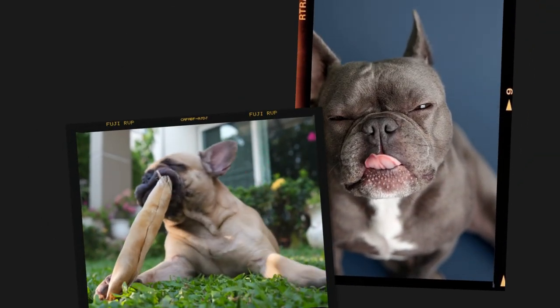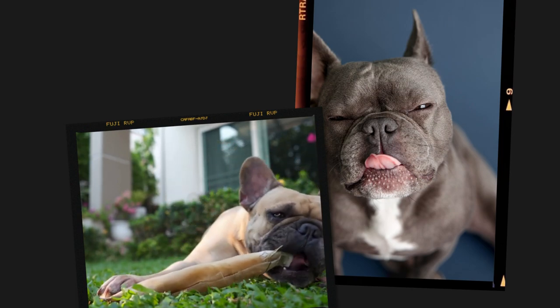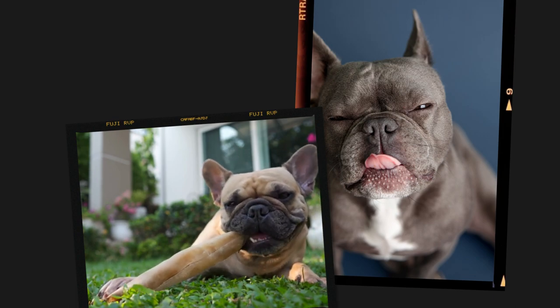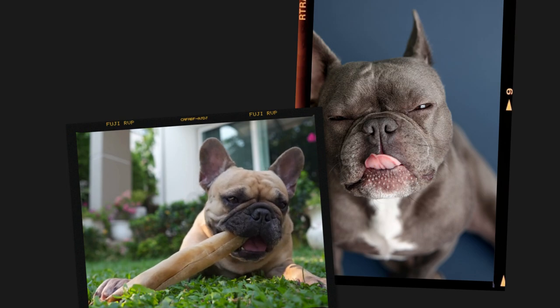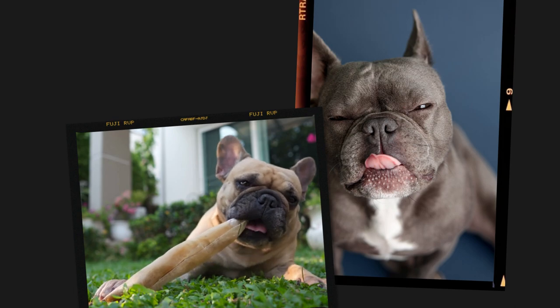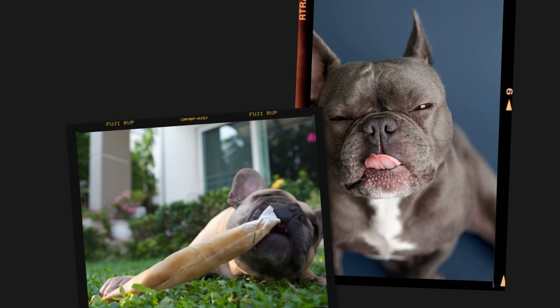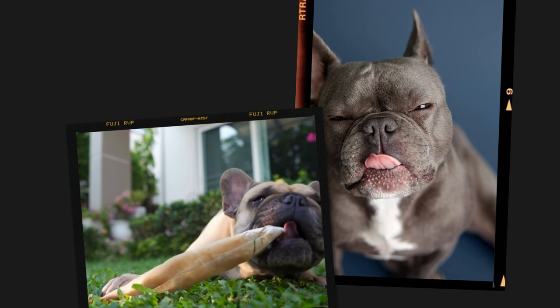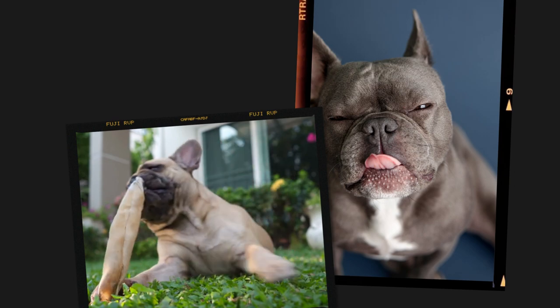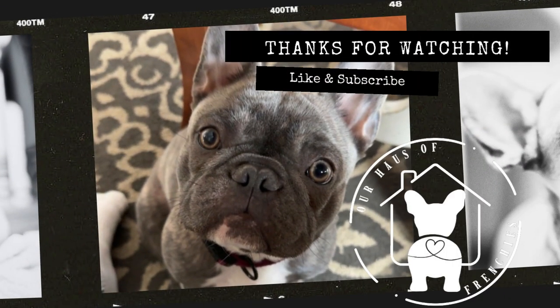In conclusion, French Bulldogs have unique dietary needs that must be considered to keep them healthy and happy. Providing them with a balanced, high-quality diet that meets their nutritional needs without overfeeding them is key. Whether you choose to feed your Frenchie a raw diet or commercial dog food, make sure you choose a food specifically formulated for their needs. With the right diet and care, your Frenchie can live a long, healthy life and avoid common digestive issues. If you enjoyed this video, give us a thumbs up and subscribe so you never miss any of our content.